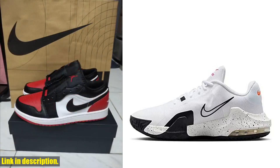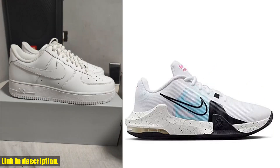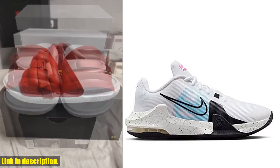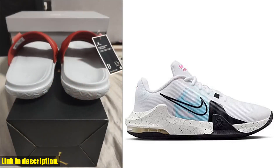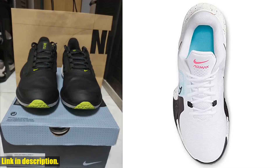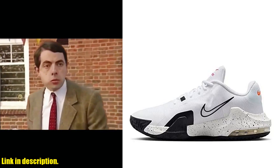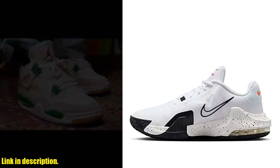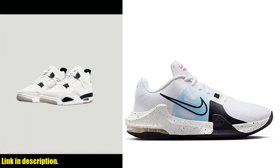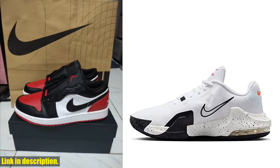So, why should you buy the Nike Men's sneaker? Well, not only are you getting top-notch quality and performance, but you're also investing in a timeless and versatile addition to your wardrobe. These sneakers are the perfect blend of style and function, and they're sure to elevate any look. Ready to step up your sneaker game? Click the link in the description to get your hands on the Nike Men's sneaker today. Trust me, you won't regret it. Thanks for watching, and until next time, stay fresh.